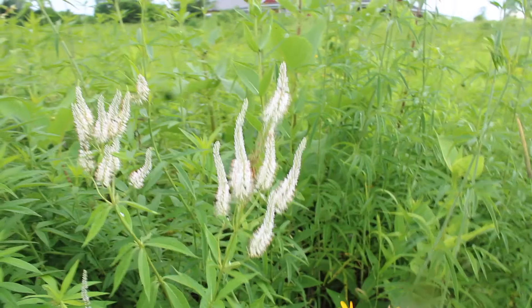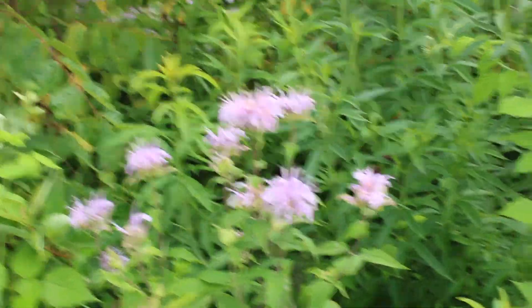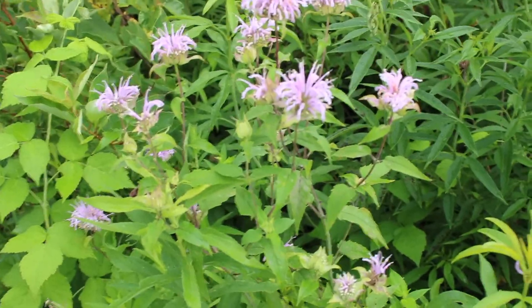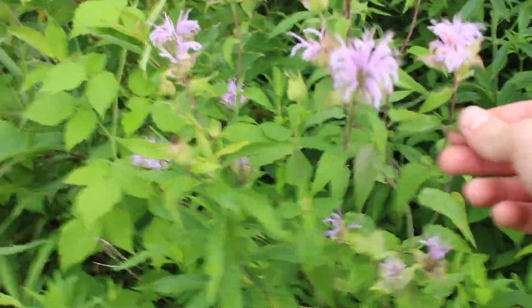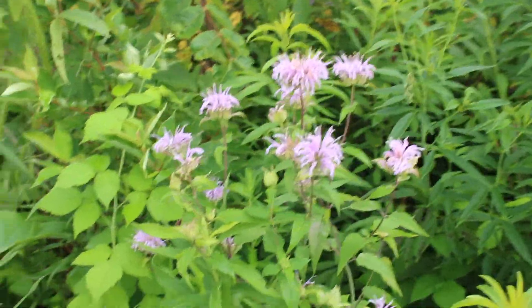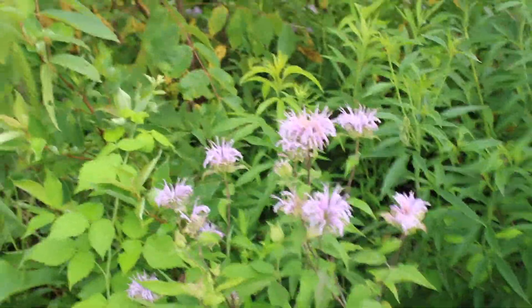We have this bad fella going off here — take a look at this. Veronicastrum virginicum, this is what is known as Culver's Root, Scrophulariaceae, the snapdragon family. A real stunner of the wet to mesic prairies here in Wisconsin.